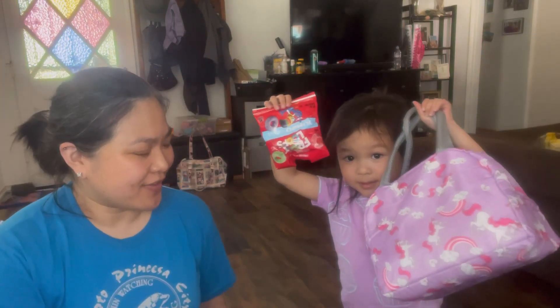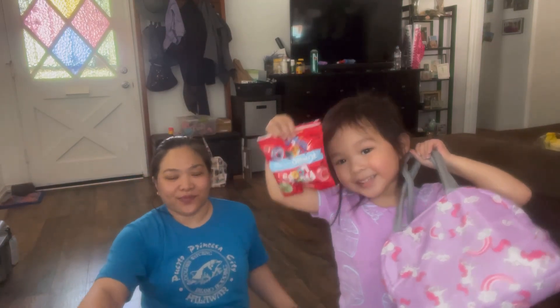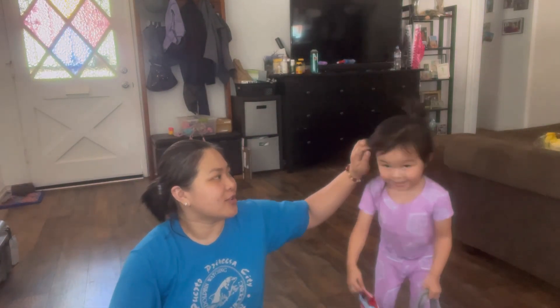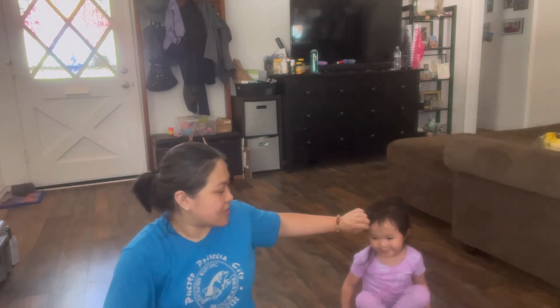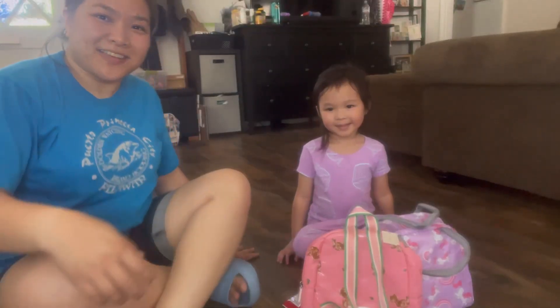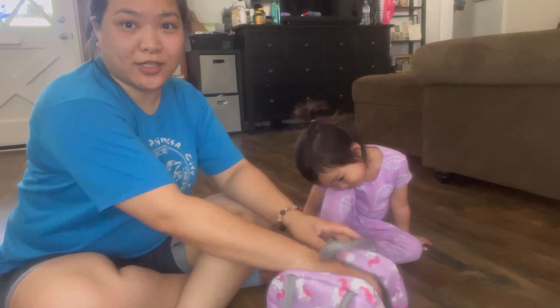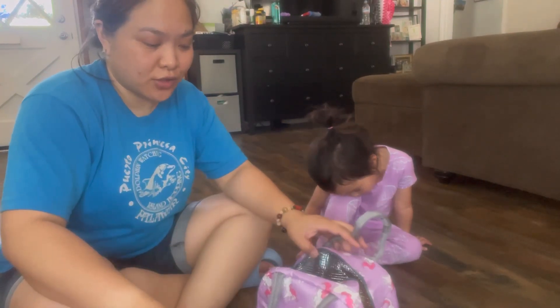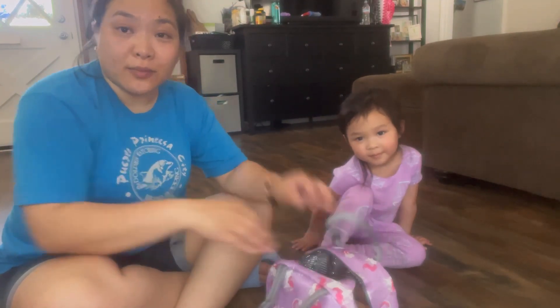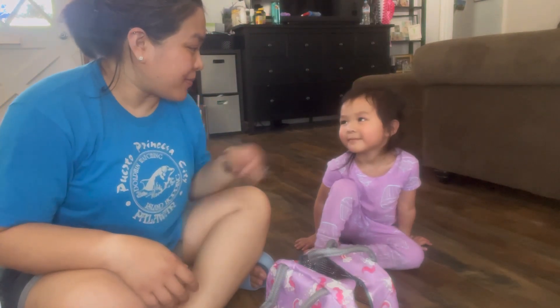We're here to show you guys Ava's school stuff — our little girl got into preschool and is excited to start school. The school is a parent-run co-op, and the kids do stay there for lunch, but the parents have to pack their lunch.